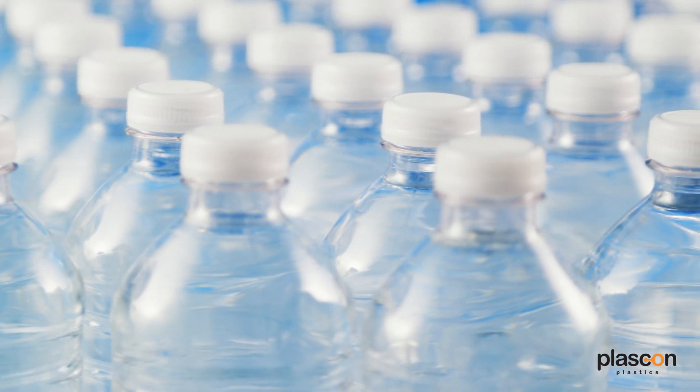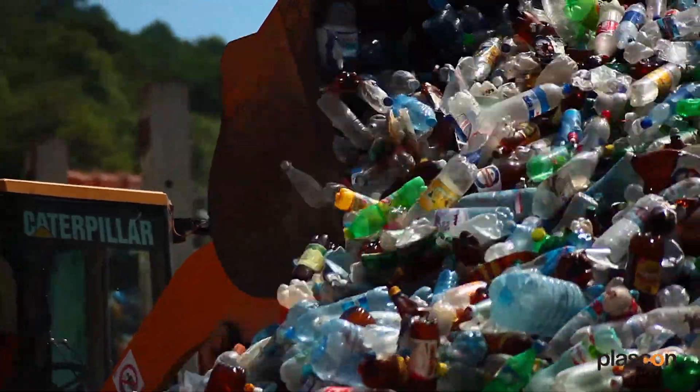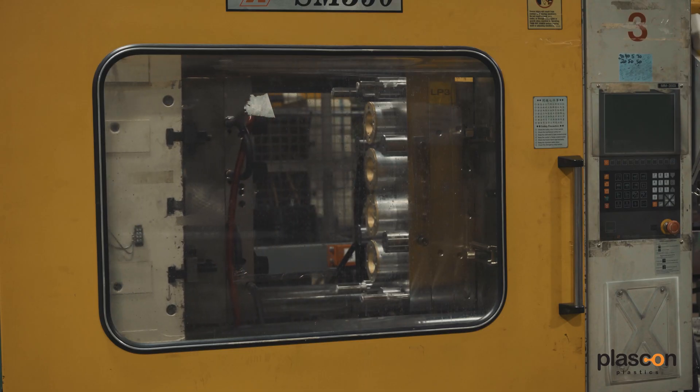PET is commonly used in water bottles and different beverage containers, as well as some food containers. It is also the most recycled plastic out of all 7 categories. It can be easily washed, broken down, and turned into consistent raw materials, used very similarly to the original virgin resin.